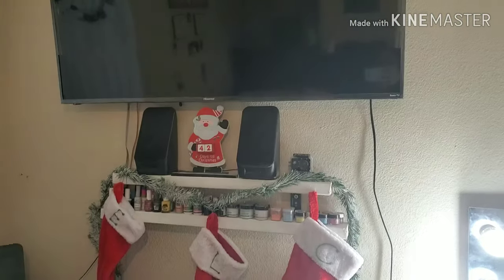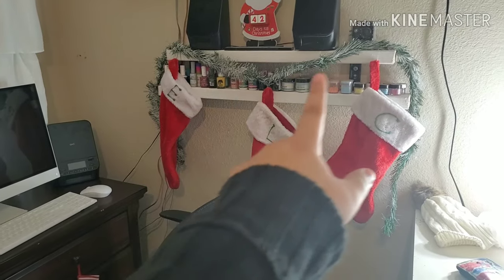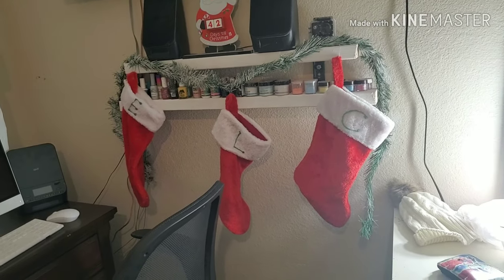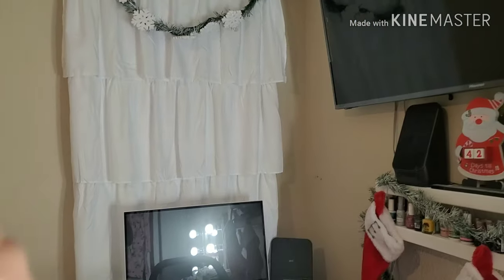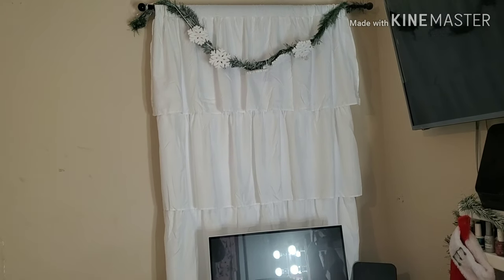And here is my TV, and here are three stockings — one's mine, one's for my dogs, and one's for my fiancé's. I bought this wreath at Dollar Tree — it was actually super long so I cut it and made it into two smaller wreaths. On top, you have a little Santa. And over here I put another wreath with little snowflakes, and I also put fake snow into them because my tree has fake snow — it gives me Whoville vibes since it's always snowing there.